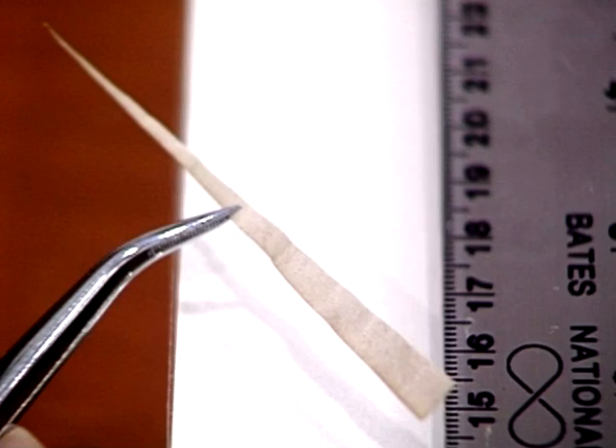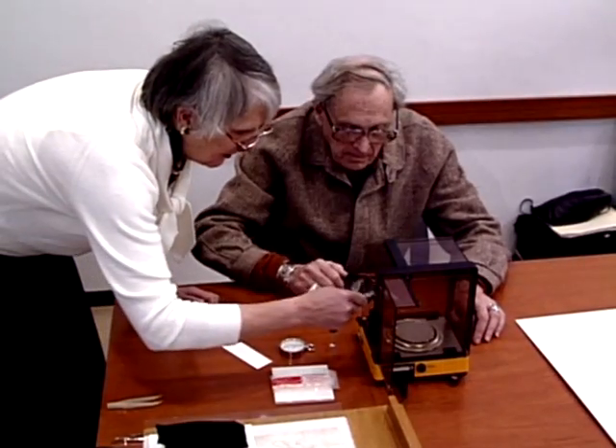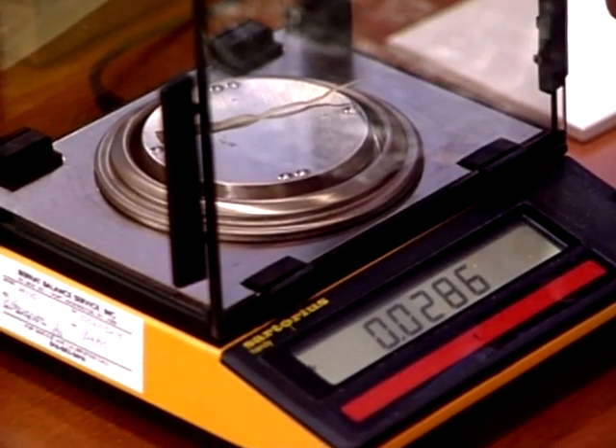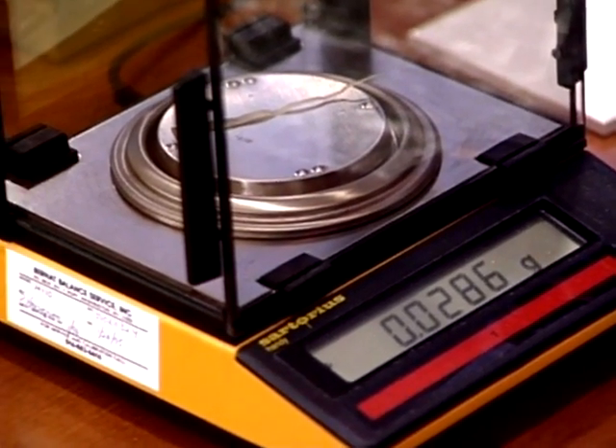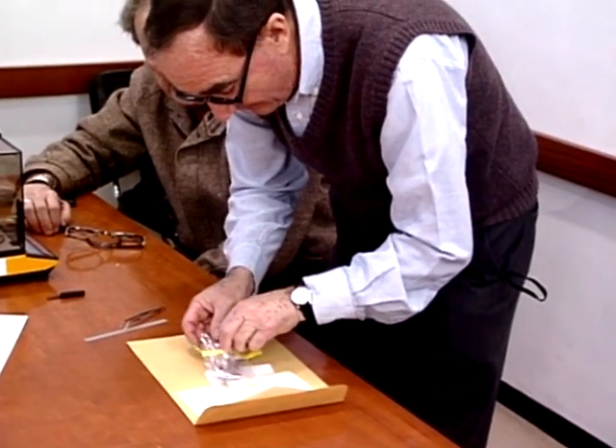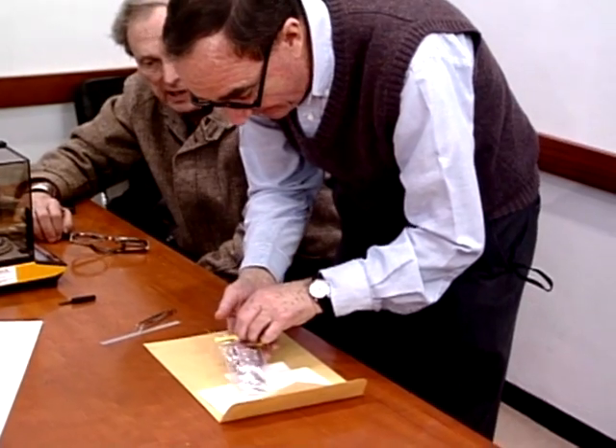We then, having obtained a sample, had to weigh it. That was a very important feature. And the weight that we got was a little over 28 milligrams — 0.0287 grams. So, after making the cut with a scalpel and obtaining a sample of the right weight,